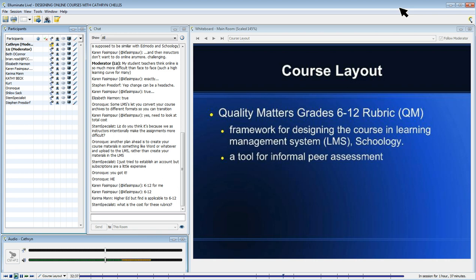Somebody asked about the cost for the rubrics. Actually, the 6-12 rubric's general standards and specific standards are available online at no cost. To get the narrative, then you have to belong to Quality Matters, and usually that's through a consortium.